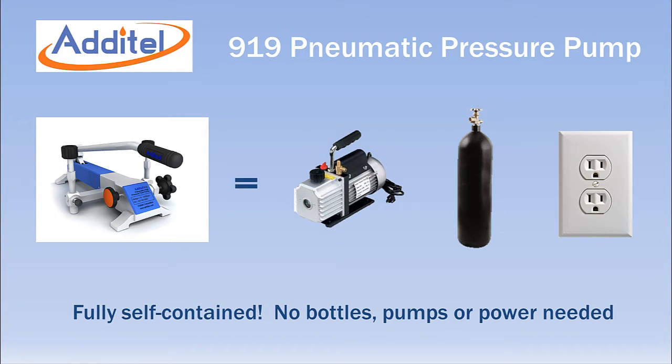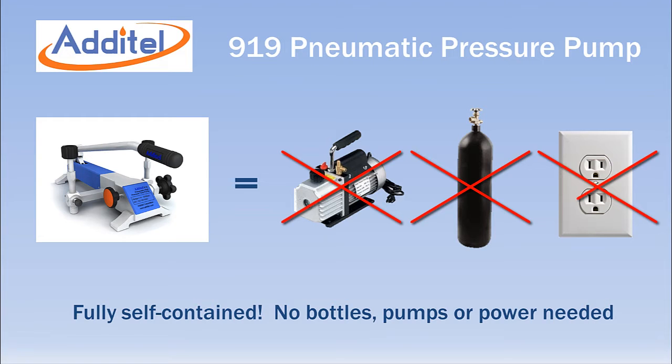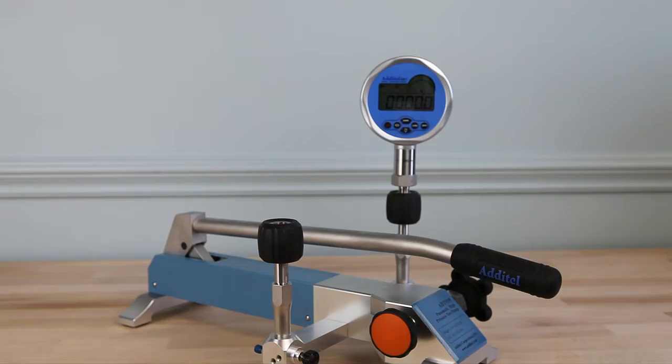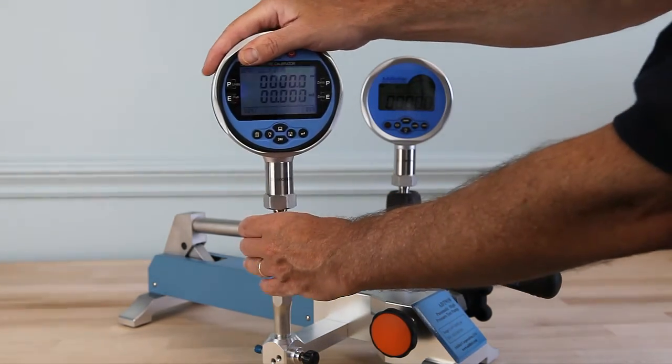Calibrations with the 919 do not require bulky gas cylinders or external pressure sources of any kind. The pump is fully self-contained and requires no power. All Aditel pneumatic pressure pumps include two hand-tight NPT or BSP quick connections that do not require any tools or thread sealant for leak-tight operation.